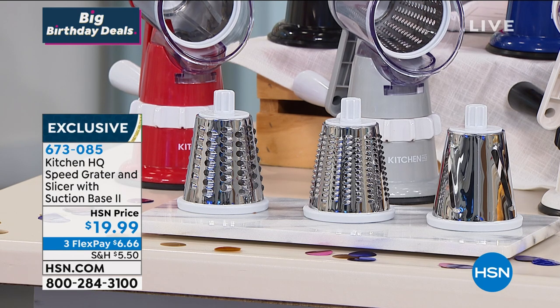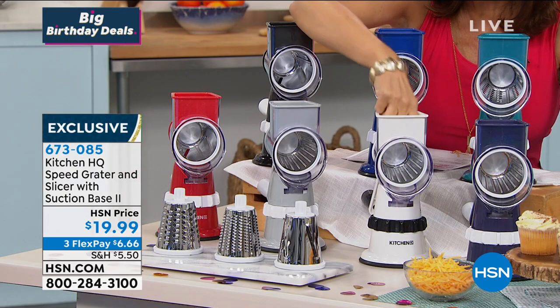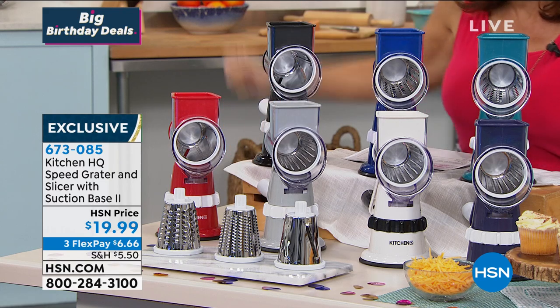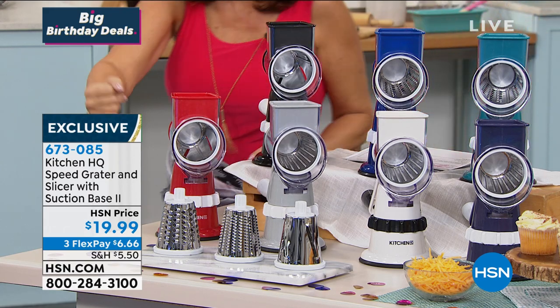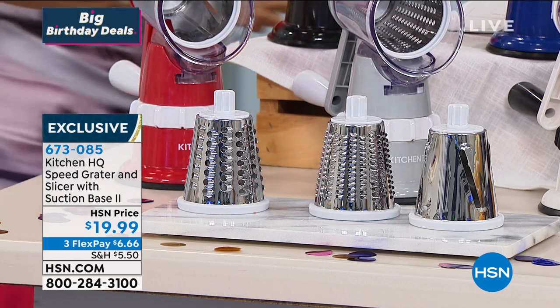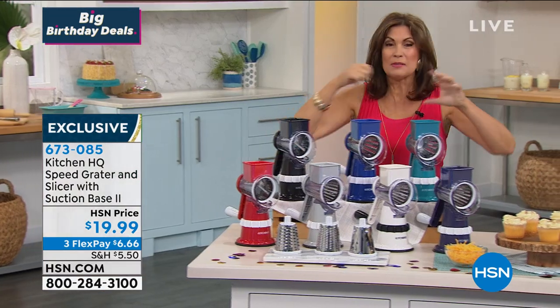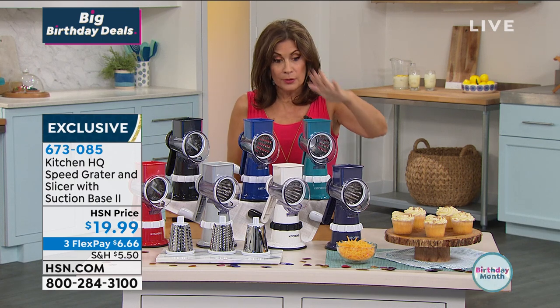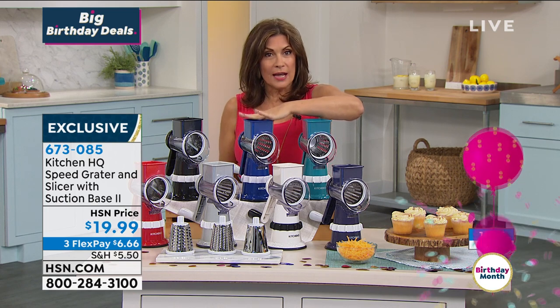Really, if you just got the unit with one barrel for under $20 you'd be happy — but to get all three is the real value. The coarse for grating any kind of cheese, the fine, and the slicer. Why would you ever buy spiralized zucchini from the store when you can do it at home? It's fresher, costs less, and comes out perfectly. If you want the white — already limited, final 500. Blue — about 600 left. Both already limited.